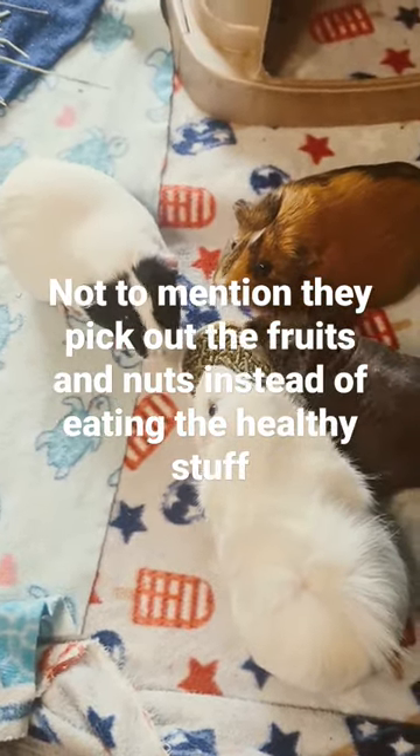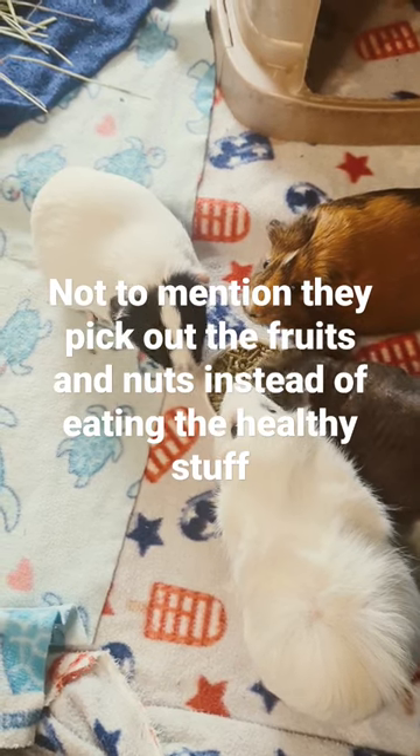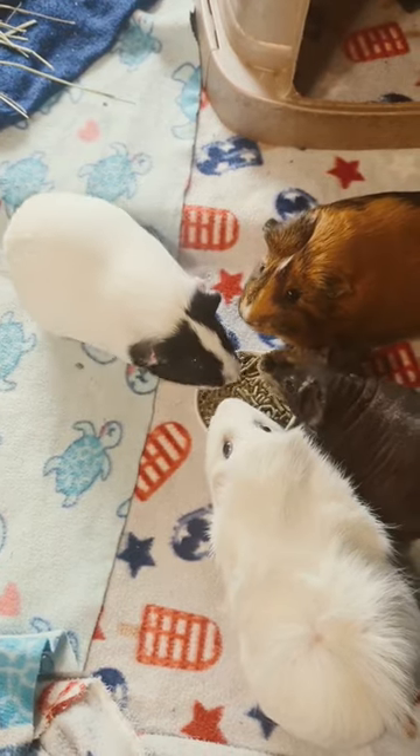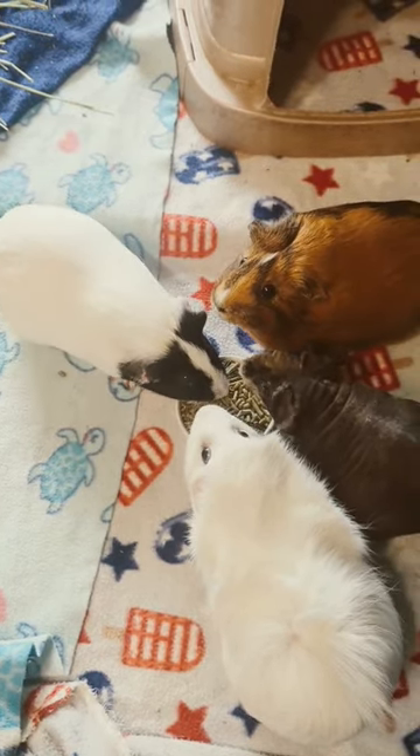Dried fruits have too much sugar, and nuts can get stuck in their teeth and also have calcium in them. So guinea pigs really just need the plain pellets. Pellets are their fat source.